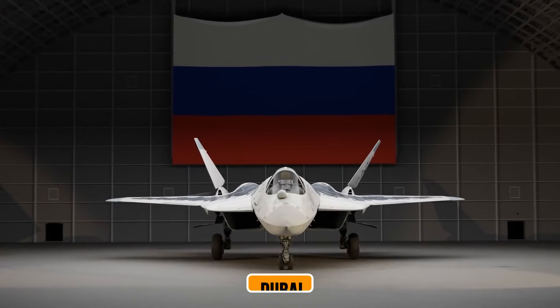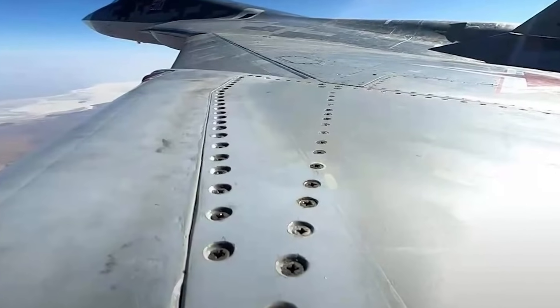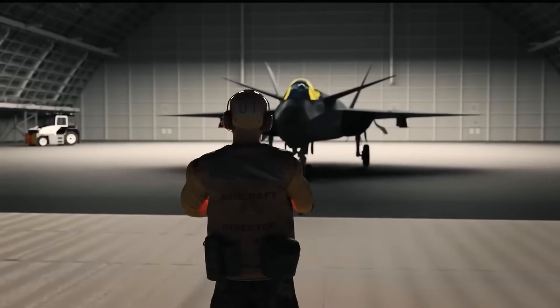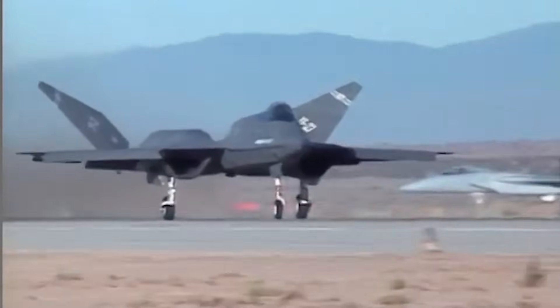Here's what really turned heads at Dubai: Russia has already manufactured 34 of these nozzles. They're sitting in climate-controlled storage facilities right now, ready for immediate integration the moment final testing wraps up. This isn't theoretical — this is production-ready hardware.